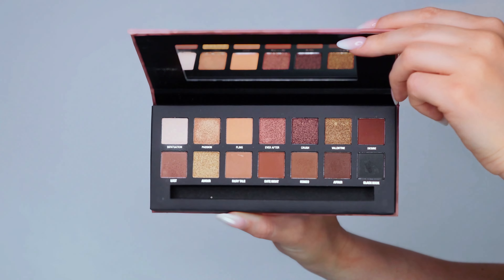Today's eyeshadow look comes from the W7 Romance palette, and I'm starting with a rich dark brown shade. I'll be applying it into the outer corner of my eyelid, gently blending it into the crease and slightly above to create depth and dimension. This technique is perfect for a dramatic effect.